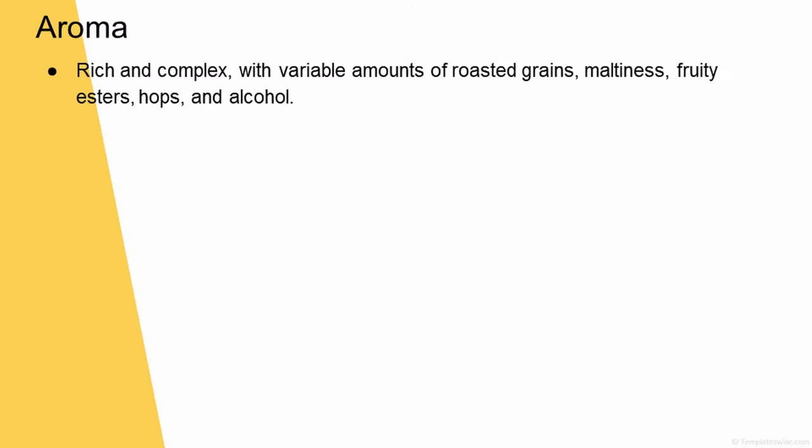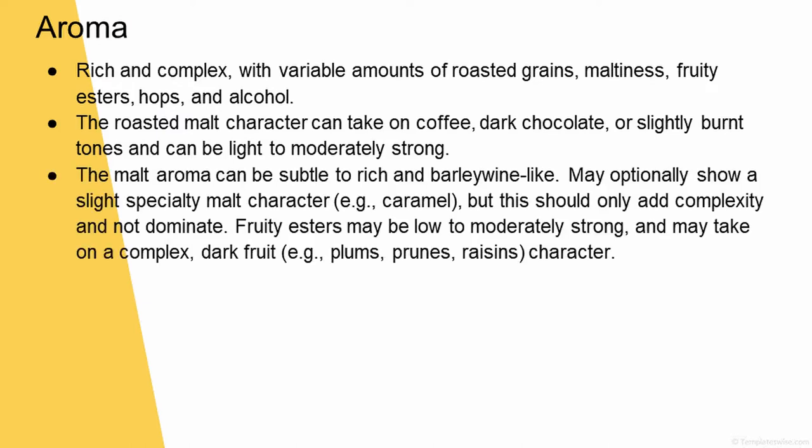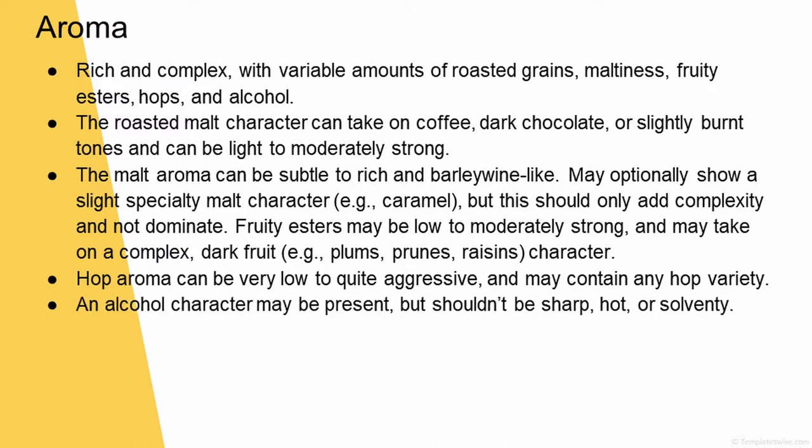For the aroma of this style, we're looking at something rich and complex, with variable amounts of roasted grains, maltiness, fruity esters, hops, and alcohol. The roasted malt character can take on coffee, dark chocolate, or slightly burnt tones and can be light to moderately strong. The malt aroma can be subtle to rich and barley wine-like. It may optionally show a slight specialty malt character like caramel, but this should only add complexity and not dominate. Fruity esters may be low to moderately strong and may take on a complex, dark fruit character like plums, prunes, or raisins. Hop aroma can be very low to quite aggressive. An alcohol character may be present, but shouldn't be sharp, hot, or solventy.